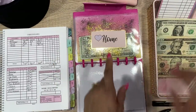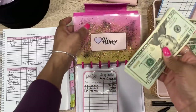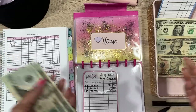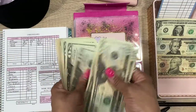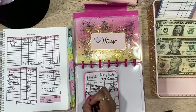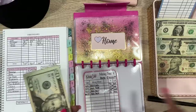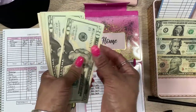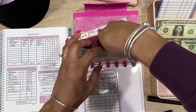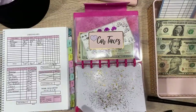Next is the home sinking fund — we're adding $20. Home covers things like towels, spoons, rugs, or even a TV — basically stuff for around the house. Adding $20 should bring us to $245. Counting: 20, 40, 60, 80, 100, 120, 140, 160, 180, 200, 220, 240, 245 — yep, $245. That goes back in the binder.